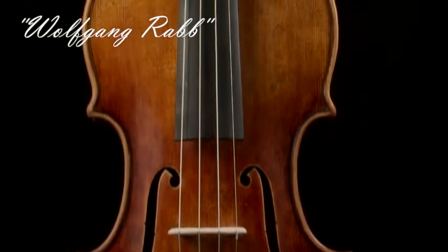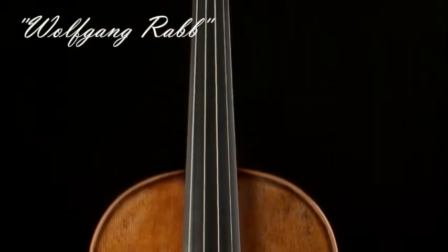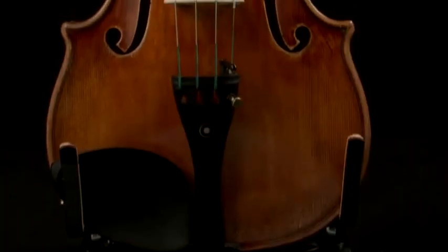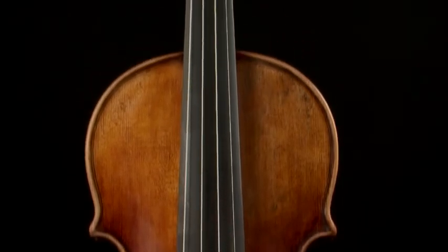The Wolfgang Raab is our advanced violin. It has a marvelous tone. It's well balanced and the craftsmanship is meticulous. The violin has a highly flamed back with matching sides and scroll.